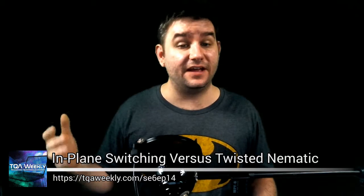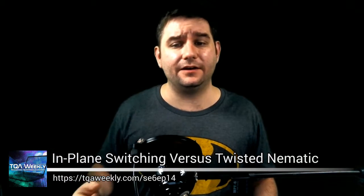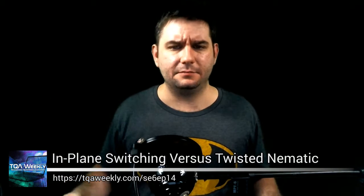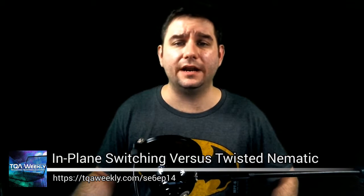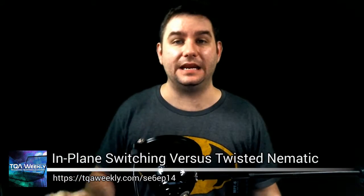Despite the fact that TN panels are usually both inexpensive, have a faster response time, are more eco-friendly because they take less power, and of course they are more common — being more common, being more energy efficient, even being faster does not make the screen better.